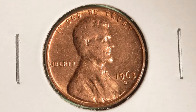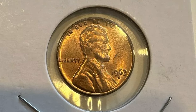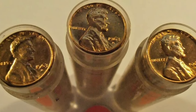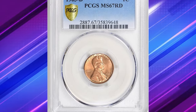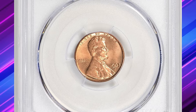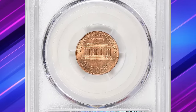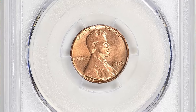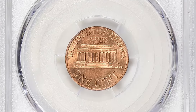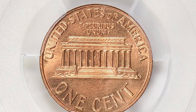The Denver Mint produced millions of these cents, but only a few have survived in such pristine condition. This grade makes the coin highly sought after by collectors who value its exceptional quality and high appeal. Owning a 1963-D Lincoln cent in MS67 red is a testament to a collector's dedication to quality and rarity. This elusive cent was sold for $14,625 with buyer's fee at Great Collections Auction.